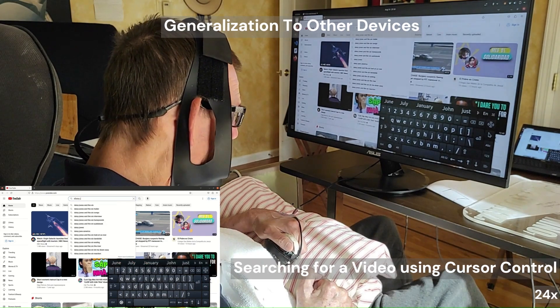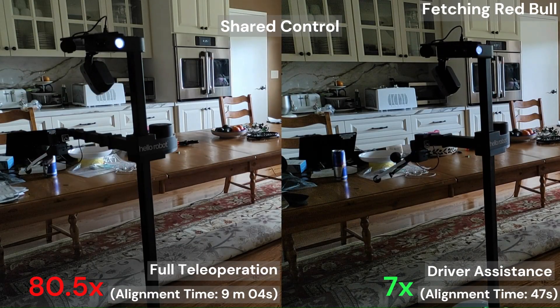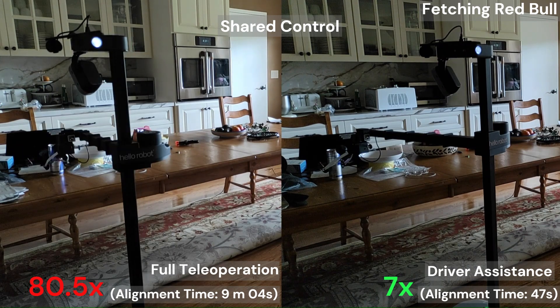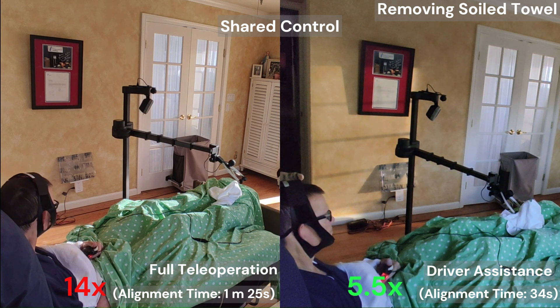We demonstrated use of HAT to control other physical devices such as a computer cursor. Additionally, we introduced a shared control method called driver assistance, which reduced task completion times by 70% and 46% respectively in the two tasks shown, while ensuring that the user feels in control.